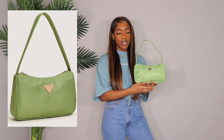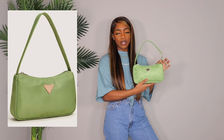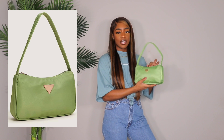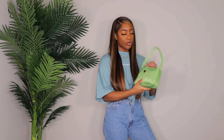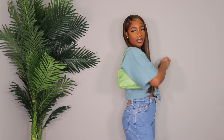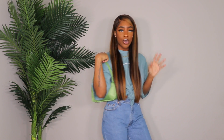The very last bag is this sage green Prada-inspired bag. I stuffed it with some paper because it was completely flat when it arrived. It's really cute — you know the Prada feel without the Prada price. I love this color, and you all know I love sage.